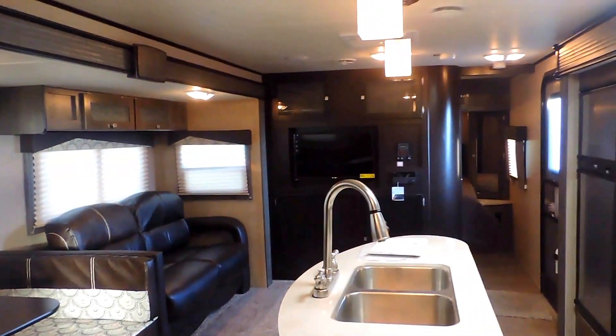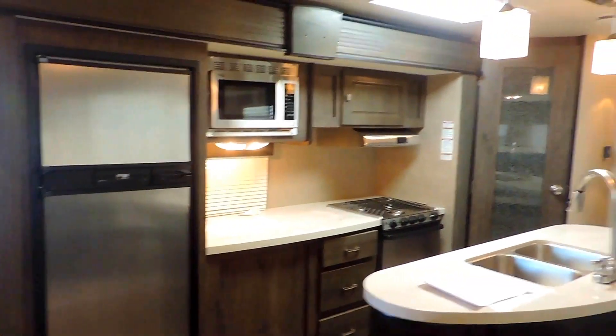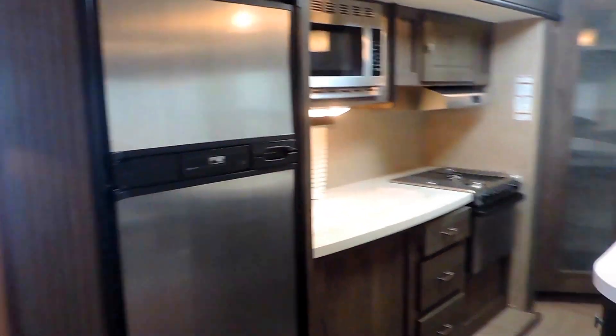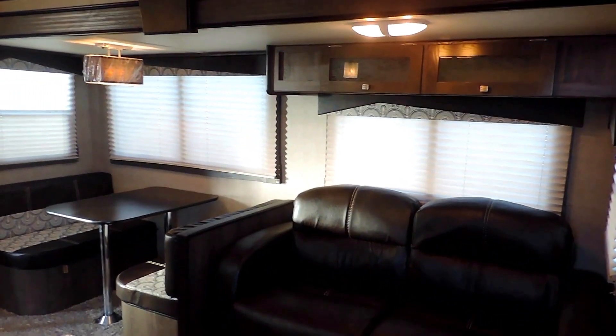Here's a shot from the back to the front. This is a double slide bunkhouse — the 2016 Dutchman Kodiak, model 276BHSL. Looks brand new, very nice, and only weighs 6,400 pounds dry. If you have any other questions, feel free to call us anytime. Thanks for watching.